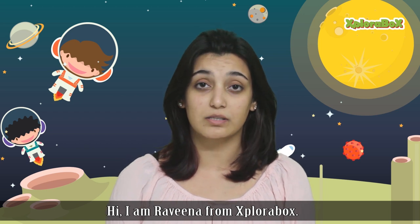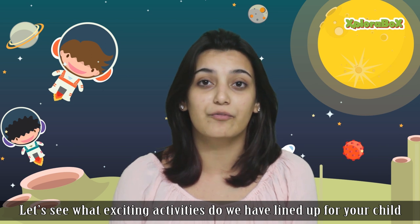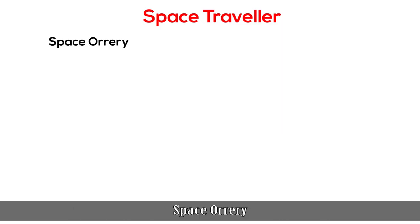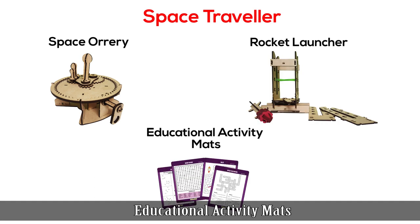Hi, I am Raveena from Explorabox. Let's see what exciting activity we have lined up for your child in this month's box. This month's theme is Space Traveller. There are three amazing activities in the box: Space Orrery, Rocket Launcher, and Educational Activity Maths.